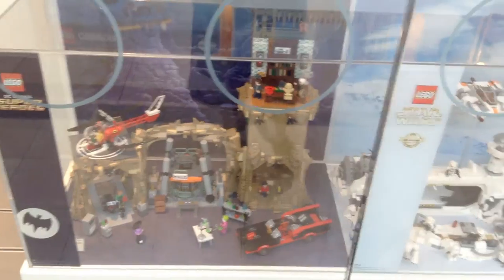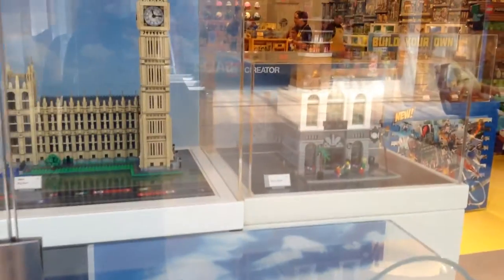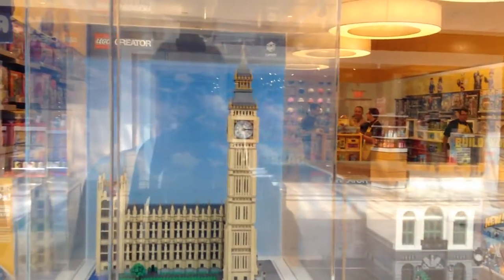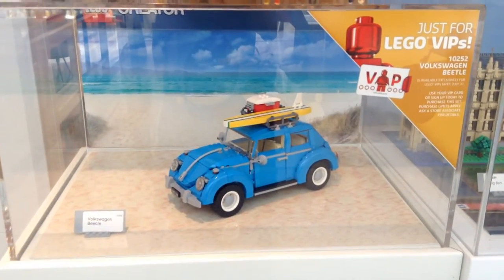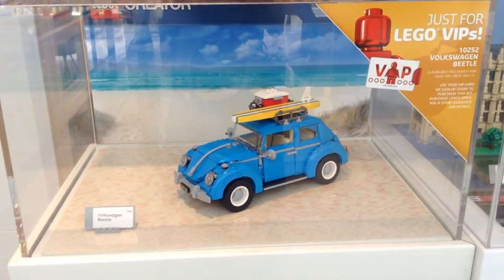Here are some of the different sets — this one I haven't even seen. Here is something new I haven't seen: the Volkswagen Beetle. That looks nice.